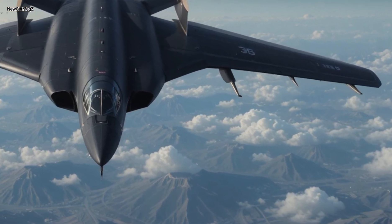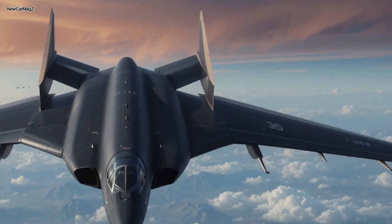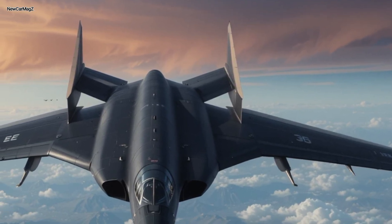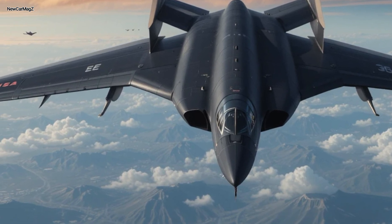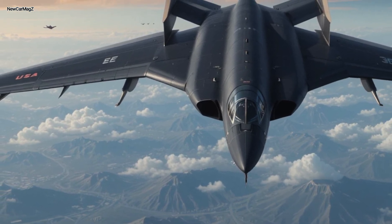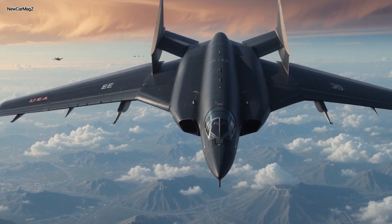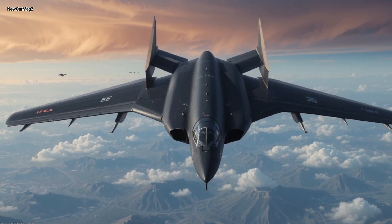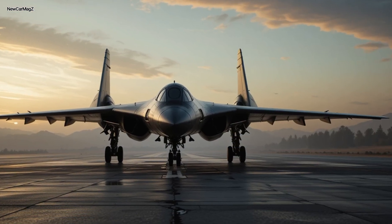It shares encrypted data with satellites, drones, and other aircraft in real-time, functioning as both a bomber and a battle network node. Imagine launching from a base in Missouri, navigating hostile airspace over the Pacific, dropping precision ordnance on a high-value target in North Korea, and returning without detection. That's not a movie plot — that's Tuesday for the B-2.